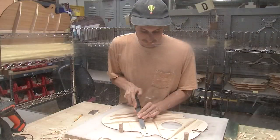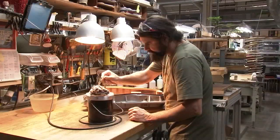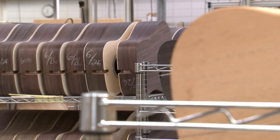When you look at the instruments that we build, a lot of what we're doing is hands-on work, whether it's shaping necks or shaping braces, gluing in simple parts like the ribbon lining that we use to glue the top and the back on. There's just some details that we feel a machine can't do.